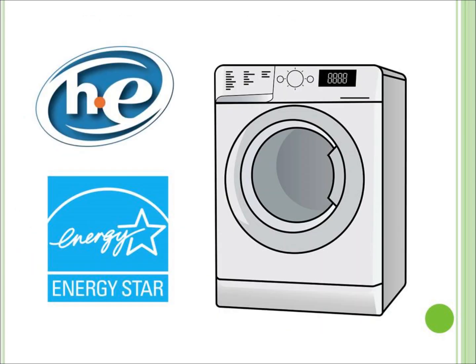Tip two: if replacing your laundry machine and/or dryer, buy Energy Star and HE-rated models. They use dramatically less energy and water than old traditional machines.